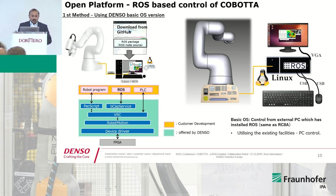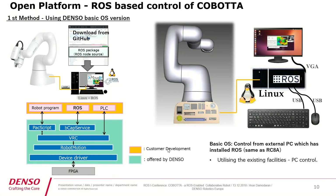On the left side you are able to see how the functional system works — that is, from ROS, in our controller you have a bcap service which receives the messages and executes the motion. You can also see in different colors what should be done by the customer and what is offered by Denso.